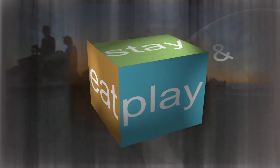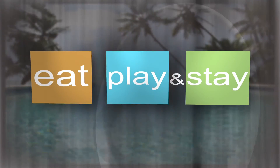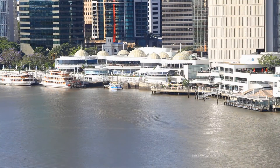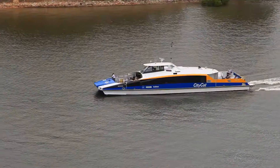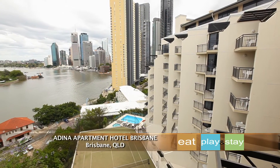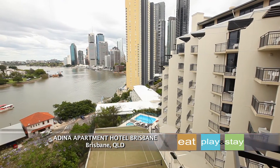Give me somewhere to play, show me a place to stay. Brisbane is absolutely bursting with things to do and see, so why not make your visit a little easier by staying at Adina Apartment Hotel Brisbane? It's right here in the heart of this fantastic city.